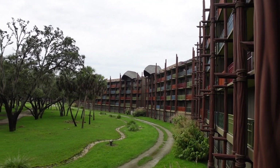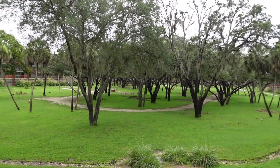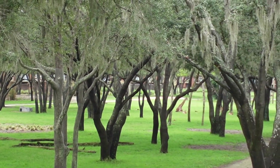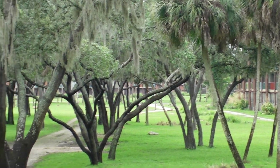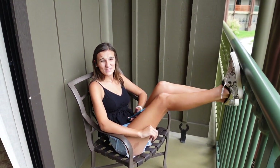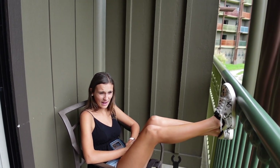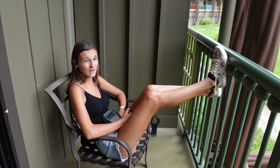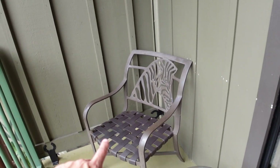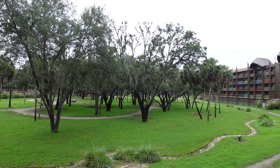Now for my favorite part of staying at Disney's Animal Kingdom Lodge — the savannah view! Here is our view from room 7642: you can see zebras and giraffes way out there. Emily, what do you think? 'I love it here, I could sit here all day just looking at the animals.' Out on the balcony we have two chairs and a little coffee table where you can just sit and watch the animals roam around in the savannah.